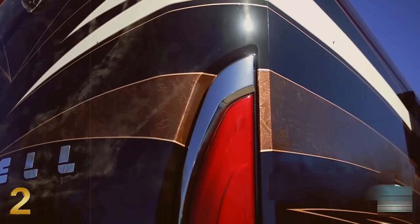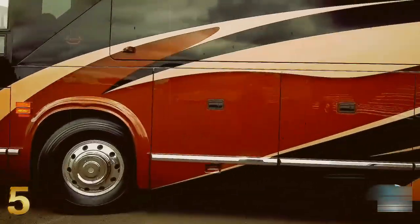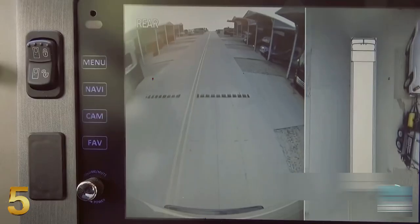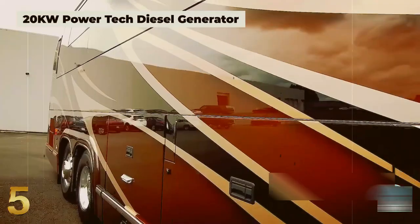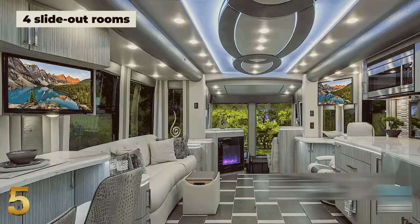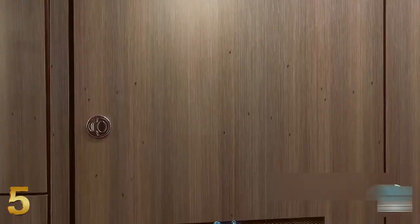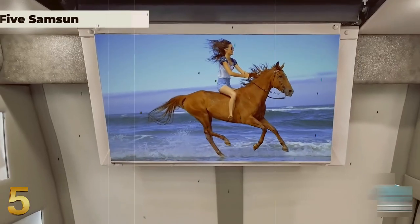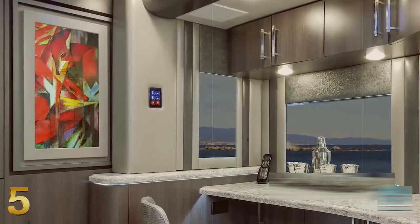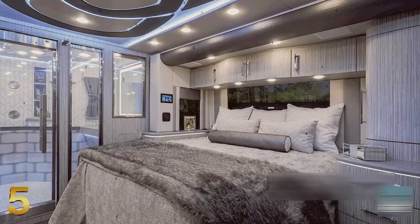Number five is the Prevost H345S. With careful planning and outstanding quality, and more than half a century of travel expertise, the coach construction produces its most opulent model. The H345S features four slide-outs on the floor plan and comes with the most extensive specification list of any RV displayed on this list.